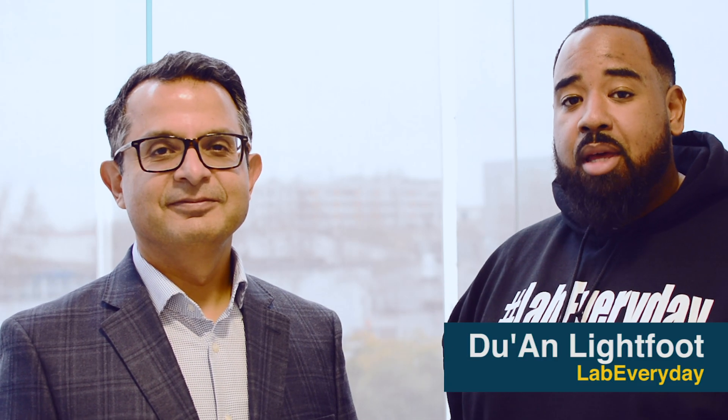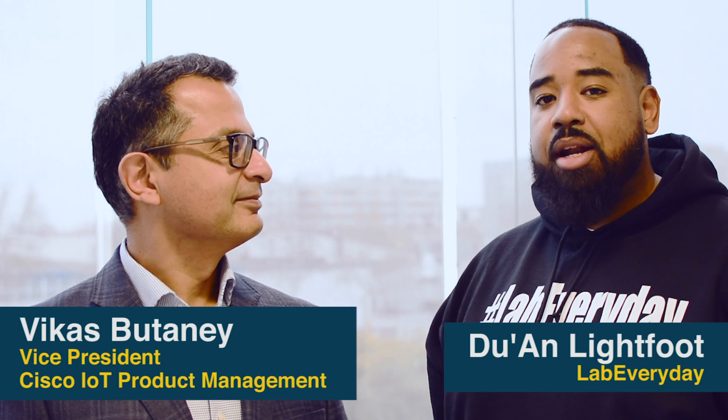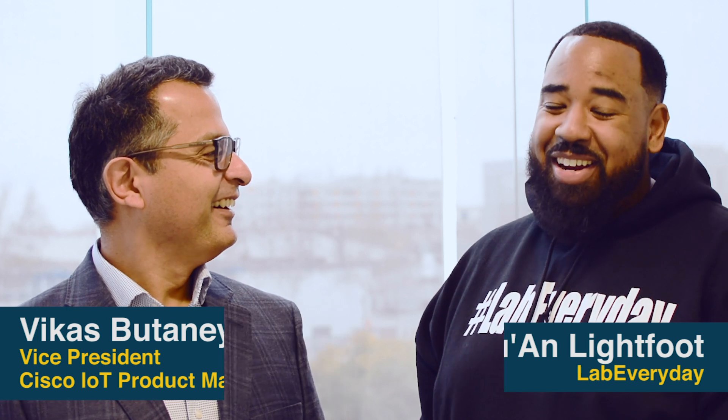What's up, you two? I'm DuJuan Lightfoot. I'm here with Vikas Bhutani. He's the VP of IoT Product Management at Cisco. We're here at Cisco Live, and Vikas is here to talk about some of the releases from Cisco Live. Vikas, could you share some of the latest technologies in IoT?